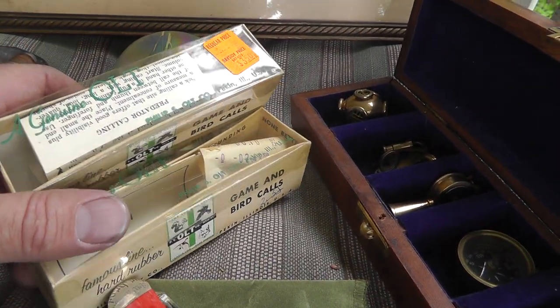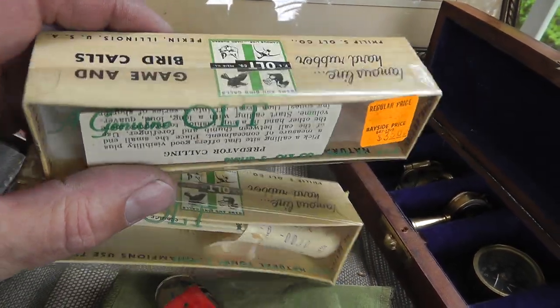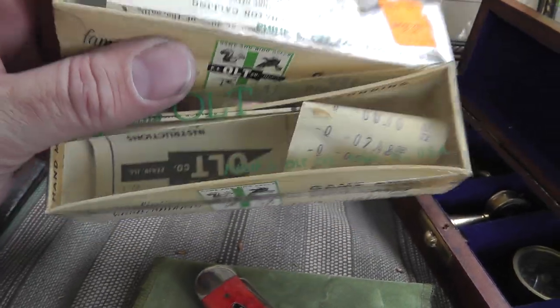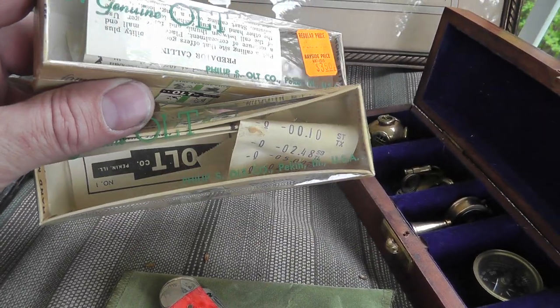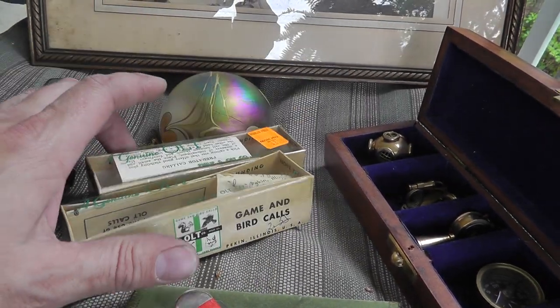Once again, I wish they had the calls in them, but they're just the boxes — a couple duck call boxes. Duck calls are very collectible. Got these for a dollar a piece. Probably sell them together in one lot.